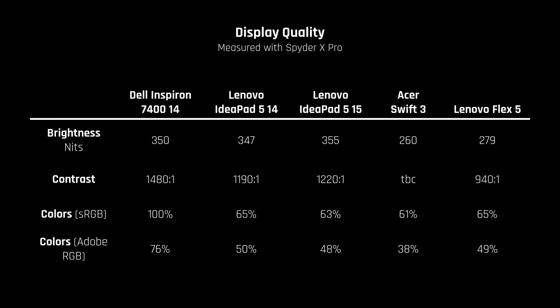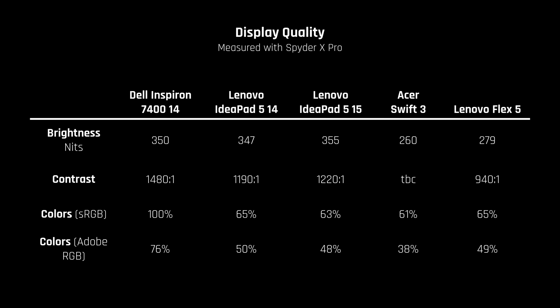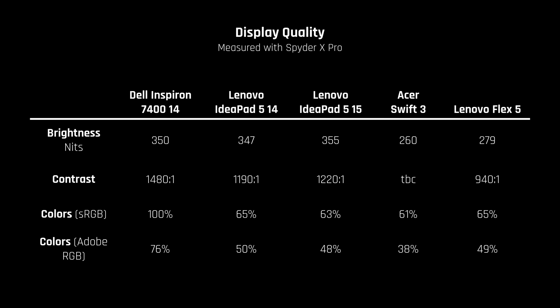There are many other competitors in this price range that got a lot of media coverage this year that I don't like for a specific reason. The ASUS Swift 3 and the IdeaPad Flex 5, for example, both have worse displays than the laptops I mentioned — I believe they are below the line of an acceptable screen.